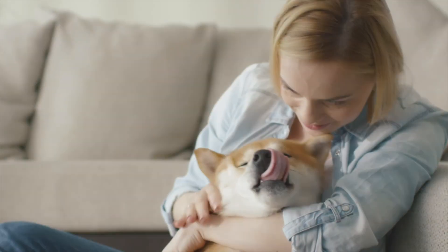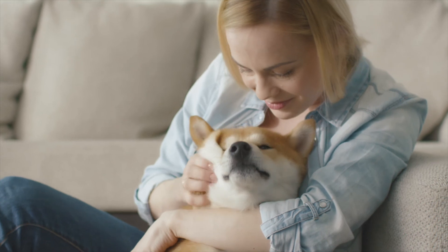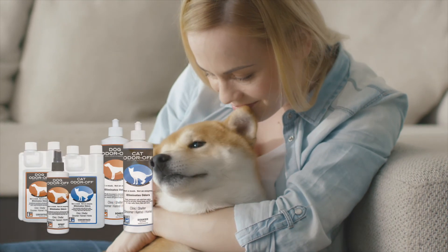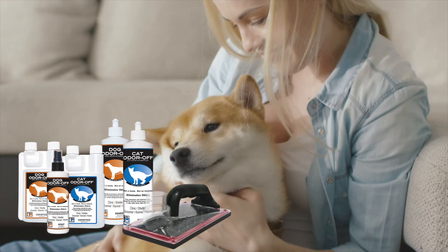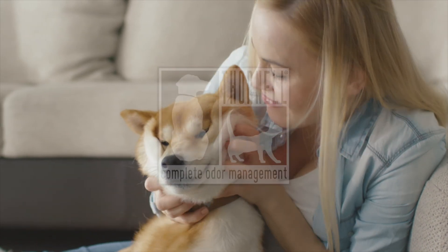Don't let an odor accident come between friends. Use Thornell's Cat Odoroff and Dog Odoroff and the Odoroff bottoms-up extractor to quickly eliminate odor issues the right way.